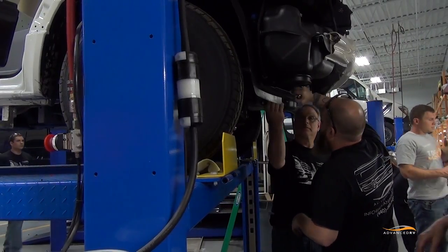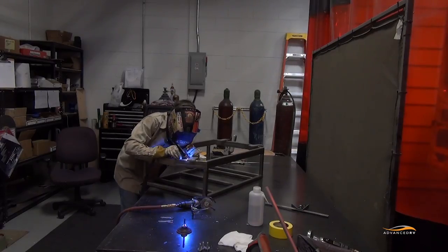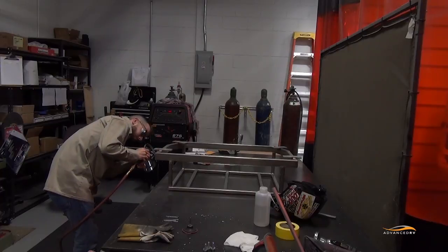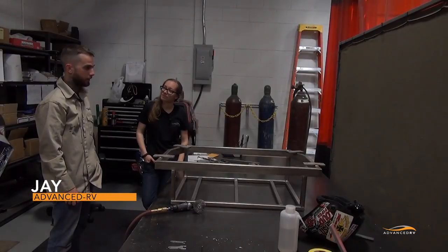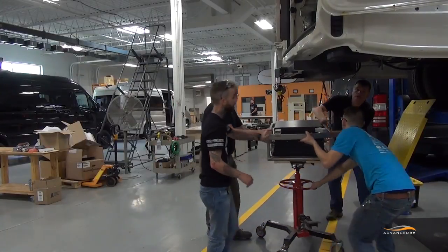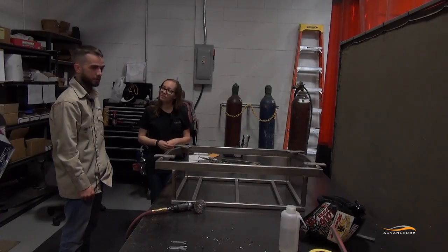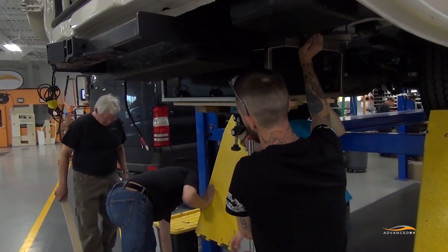They're installing the alternator right now. Let's go take a look at the frame that's going to hold the battery next. This whole assembly will go up as one unit, mounting directly to the chassis in holes already put there by Mercedes-Benz using J-hooks. So there will be no modification to the frame or the chassis. This should save us a lot of time compared to our normal battery installation.